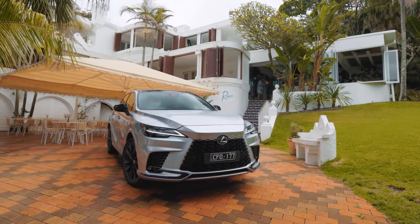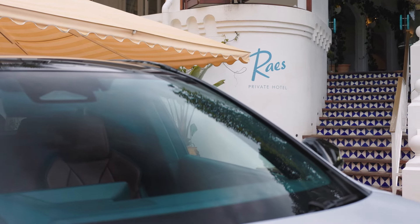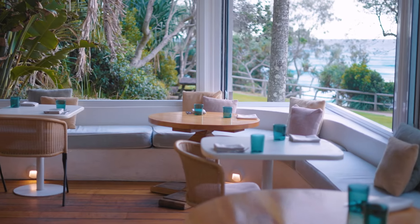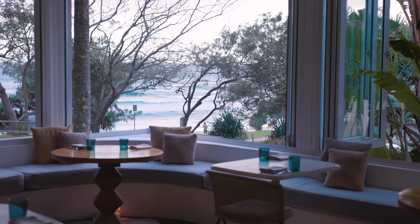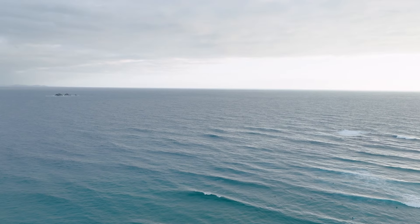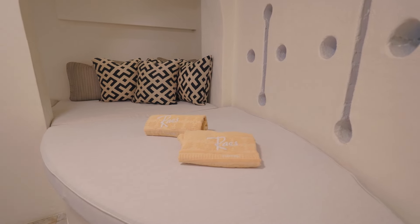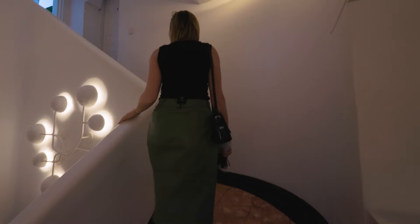I mentioned earlier that because I'm driving this car I'll be looked after — that's all thanks to the Lexus owner benefits program known as Lexus Encore. Lexus Encore provides Lexus customers with luxurious lifestyle offers and complementary benefits, with different tiers depending on the car you own. With my RX, I get access to exclusive rewards, exclusive events, and even fuel offers. One big advantage right now is that I'm in Byron Bay, where you'll find one of the most exclusive boutique hotels in the town: Raes on Wategos, a Lexus partner hotel.